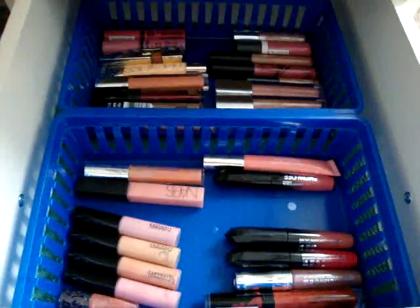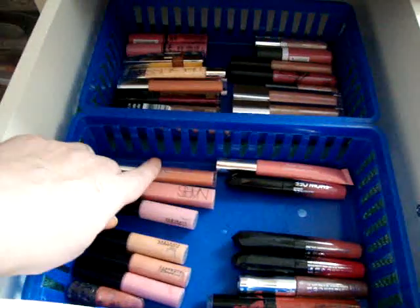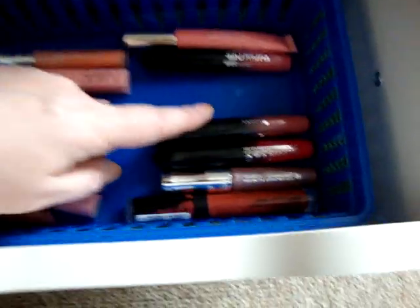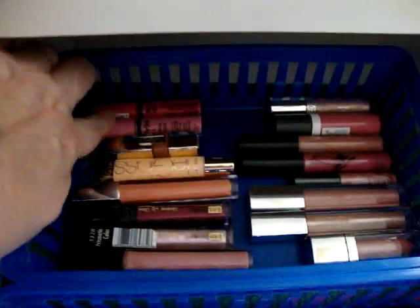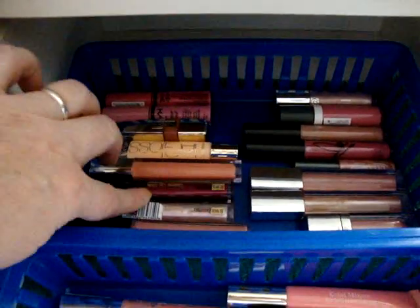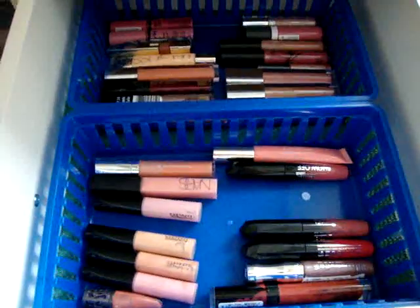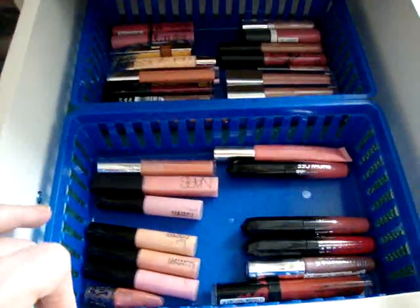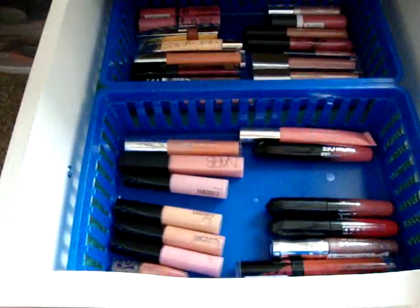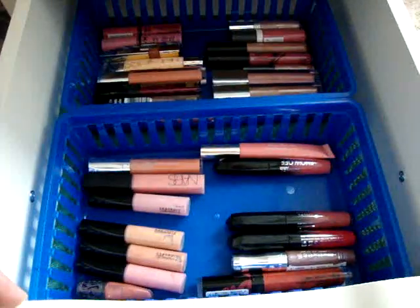This is now my lip gloss drawer and as you can see there's not really that many lip glosses. I've got Mac, NARS, Jordana, Clarins, Rimmel, Catrice, Urban Decay, and then in the back NYX, L'Oreal, Neutrogena, Black Radiance, Revlon, Maybelline, Ulta, Smashbox, Almay, and Essence. I'm going to try not to buy lip glosses anymore and just use what I have since I don't find that I use them all the time.